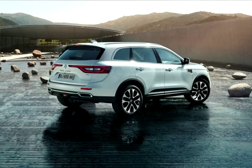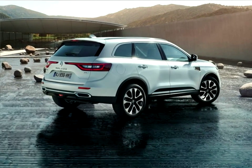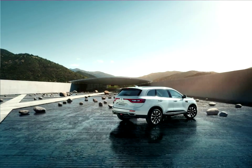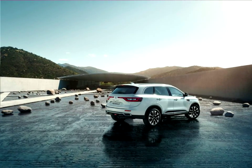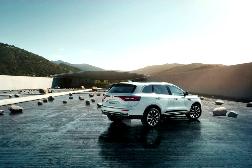For Renault, the new Koleos comes at a time when SUVs are enjoying strong growth in many markets, and for many consumers, this will be their first opportunity to experience Renault in the segment of choice.